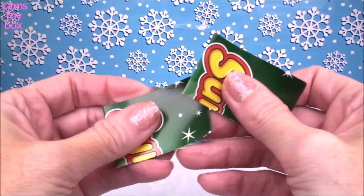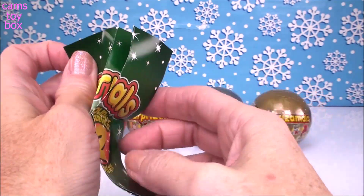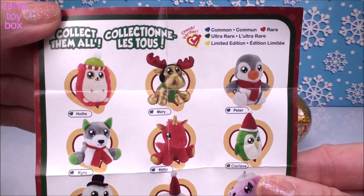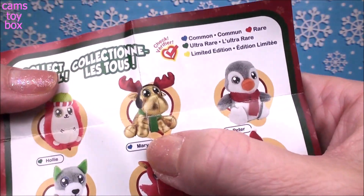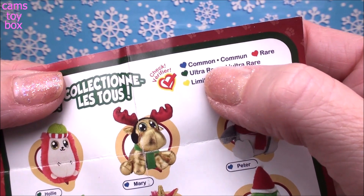Let's check out the collector's checklist — and I got two of them, so it must be Christmas, I'm getting extra stuff already! Here are all the different ones to collect: there are twelve of them, plus a mystery one, and each one is super cute. Mary has the little heart symbol in blue, which means she is a common one.